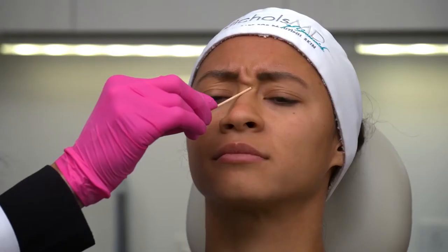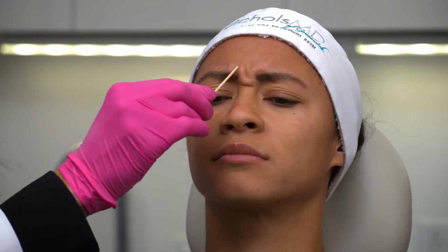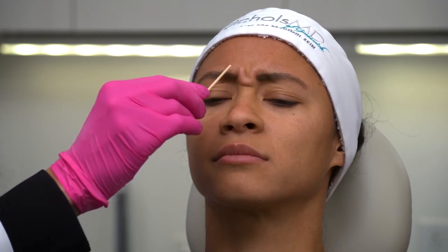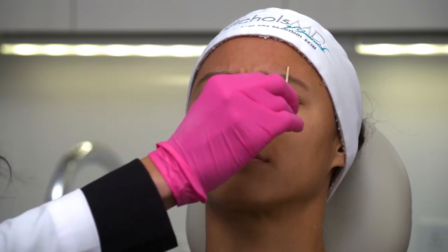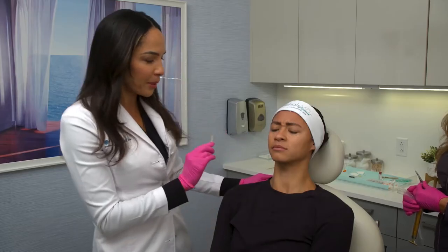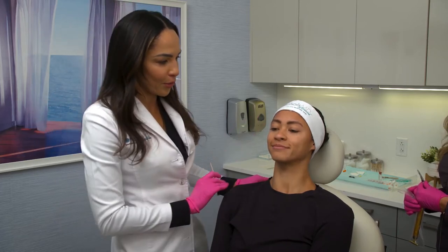We're going to be doing five injections into this glabella muscle. One is going to be into the medial belly of the procerus. One's going to be a deeper injection into the medial corrugator. A more superficial injection into the lateral corrugator, and that'll be on both sides. So really just five quick injection points, and that's going to treat this entire glabella area for your frown lines. Are you ready to get started? Yes. Let's do it.